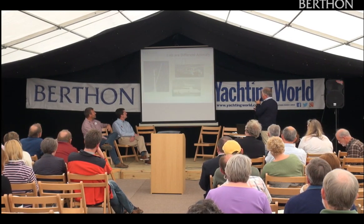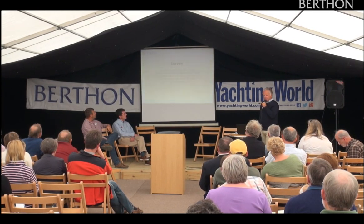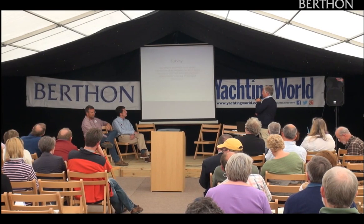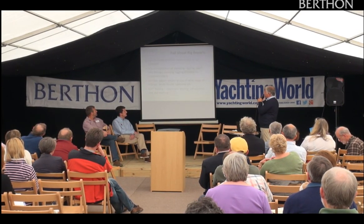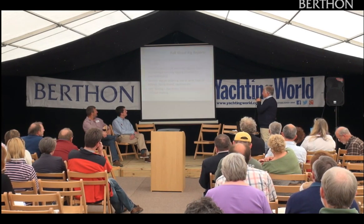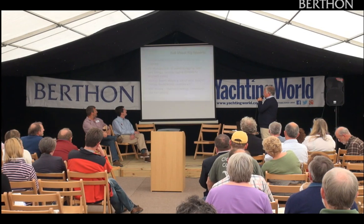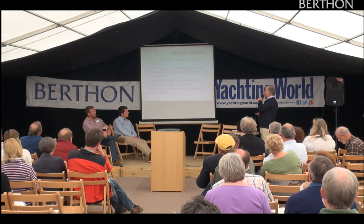Surveyors, when they come to look at your rig for the first time, normally limit their inspection comments to deck level, but they will advise buyers to obtain expert advice if necessary. It can be done with the mast in situ — a visual inspection of standing rigging with a written report. Then there's NDT — non-destructive testing — where they scan it and have a look. It's a very good thing to do if you've got a big boat.